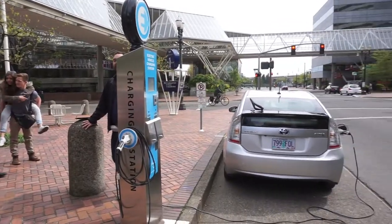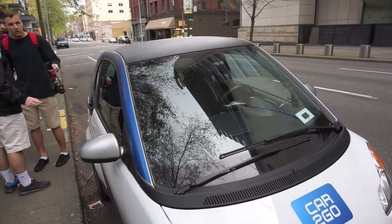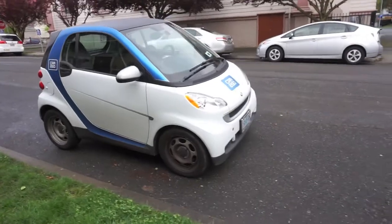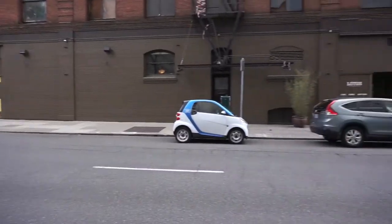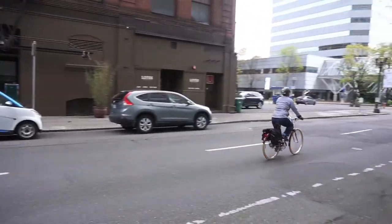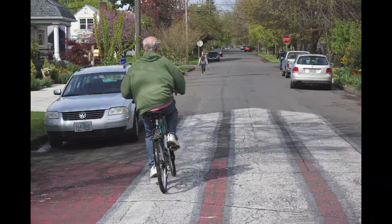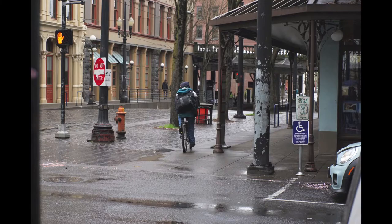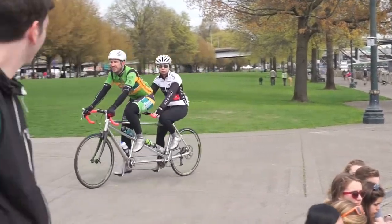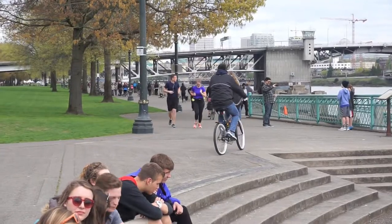Portland is also building a lot of electric car charging stations. They've also created an effective car sharing system. More noticeable than cars was the amount of cyclists on the road. The cyclist community is intentional — for example, this place used to be a highway, and now it looks like this.